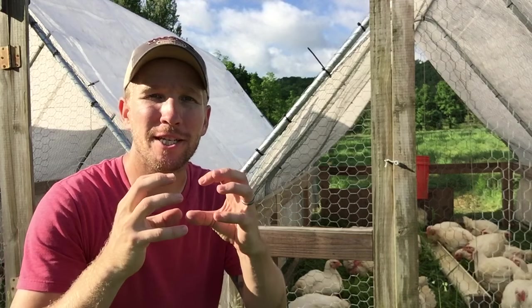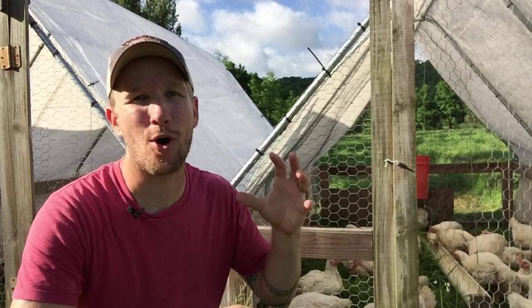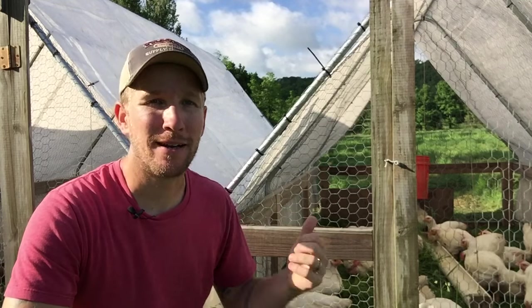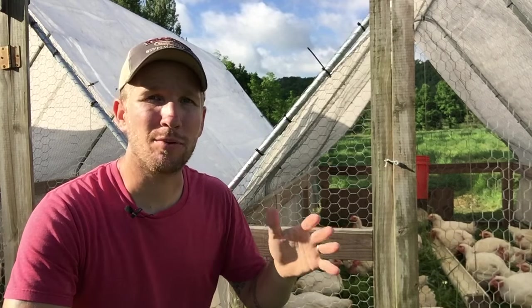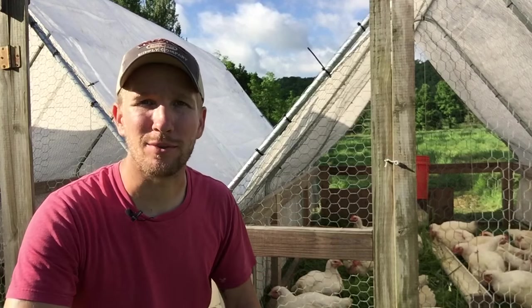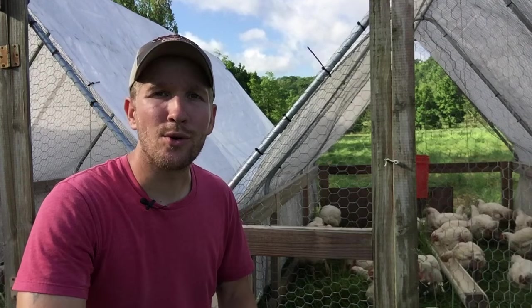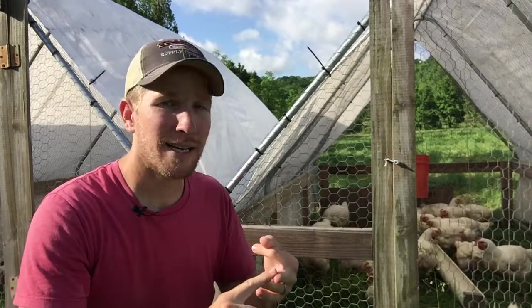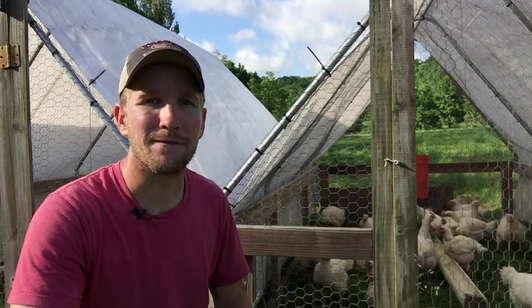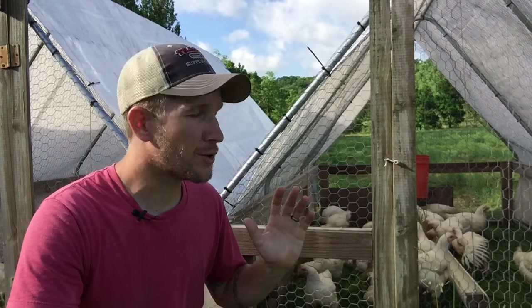You've seen the video with me taking baby chicks out on the pasture. This video is about moving the chickens the last time, feed restriction, getting them to the processor, and what that whole setup looks like. In order to sell at my farmers market, get a better insurance rate, and sell wholesale to certain other accounts, I need to bring my birds to a USDA inspected facility, because that's what's required in Connecticut.